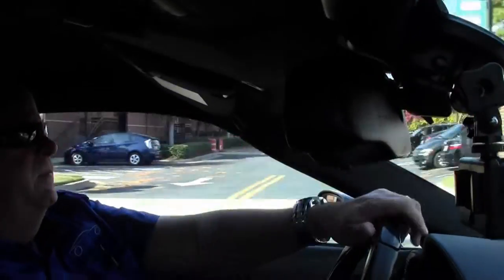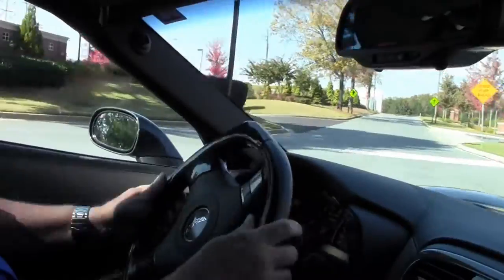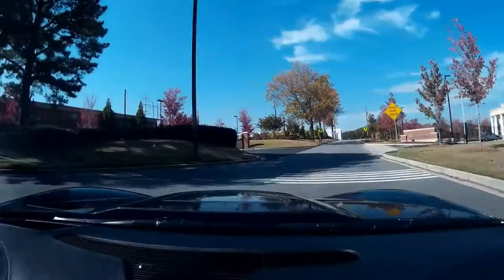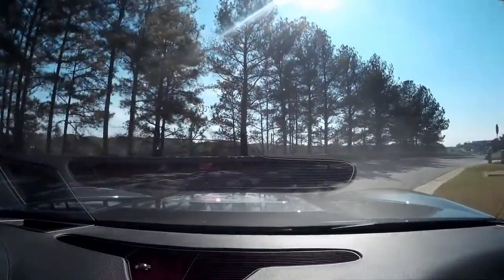Just an absolute smooth ride, folks — you couldn't ask for a better ZR1. The top end on this particular unit is 220 miles an hour.